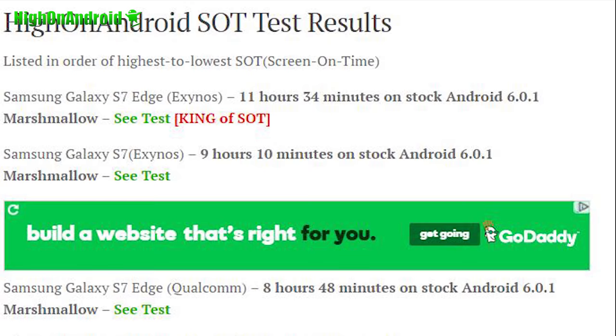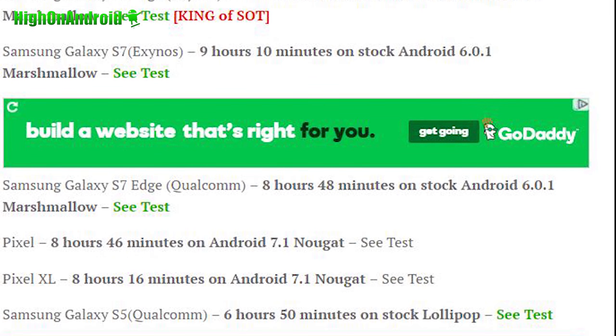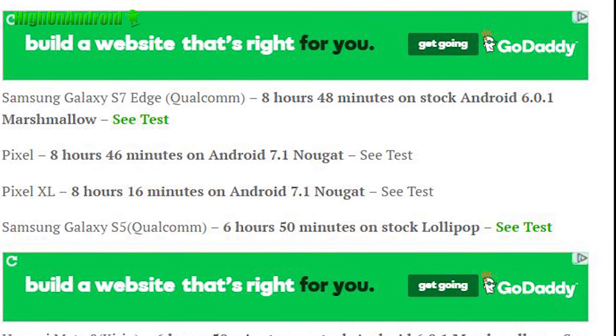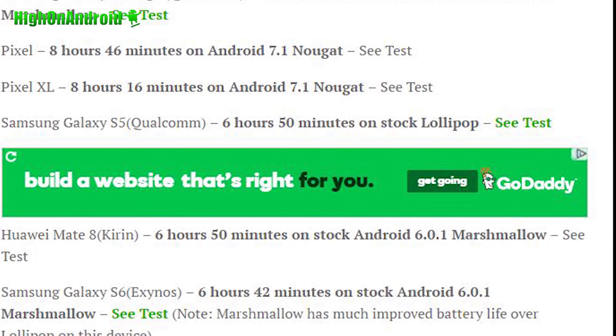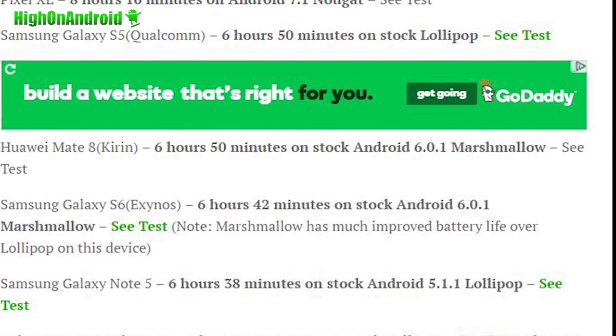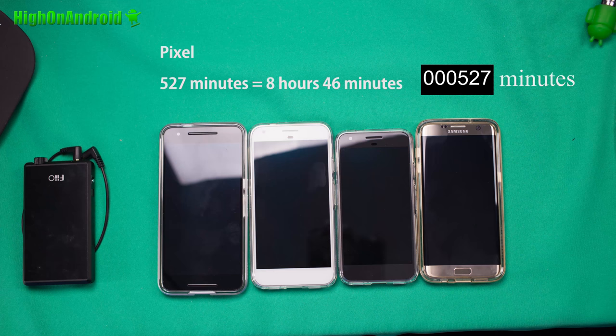If you check my HiOnAndroid SOT test page — I'll have a link in the description — you'll see that goes right below the Galaxy S7 and S7 Edge scores, very similar to the S7 Edge Qualcomm scores. That's very respectable, obviously, because it is running the latest Android 7.1 Nougat, which is supposed to have better battery optimization. Plus it's got an AMOLED screen, just like Samsung phones. It did beat the Samsung Galaxy S5, and of all the phones I've tested so far, it comes right next to the king of SOT. So that is very good news — very long battery life for both Pixel and Pixel XL.